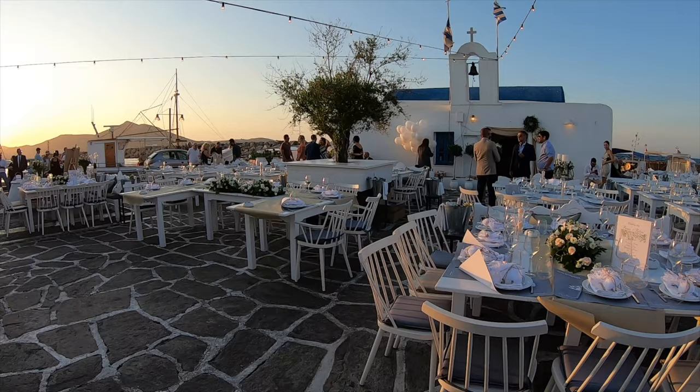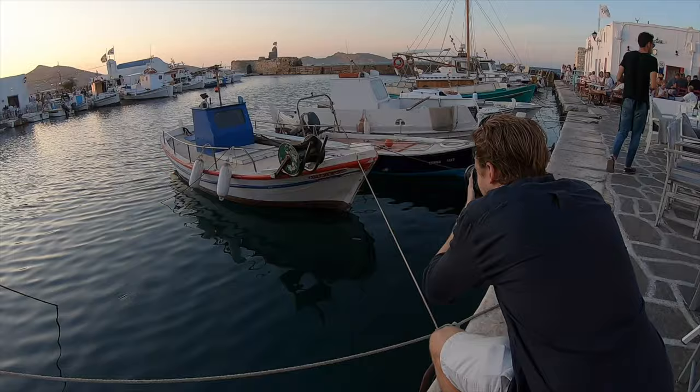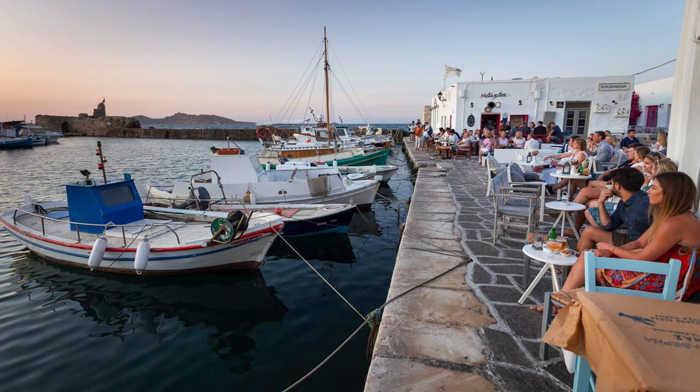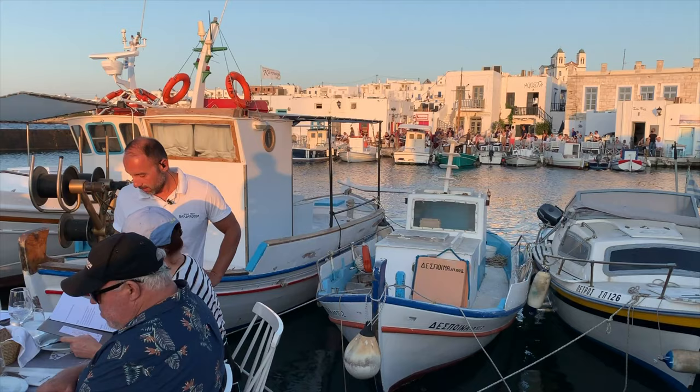Look at this gorgeous wedding setup — it's beautiful. 'Poli kala' means 'very good' in Greek. Check out some of the photos John took near the water's edge in the heart of Naousa. This place is so beautiful. We found Naousa to be the perfect place to have dinner and watch the sunset.